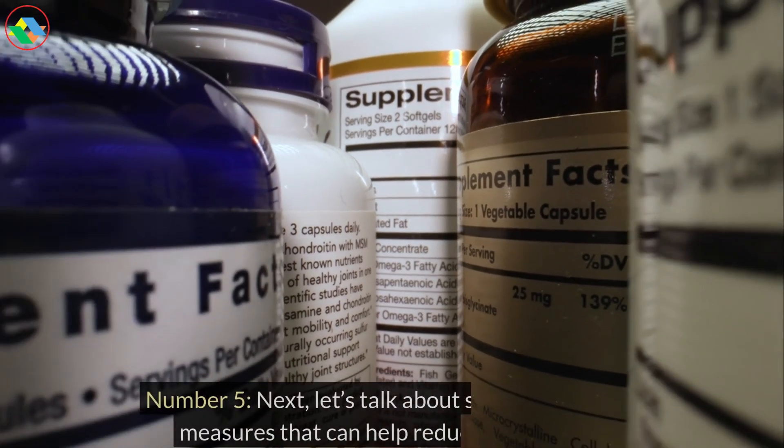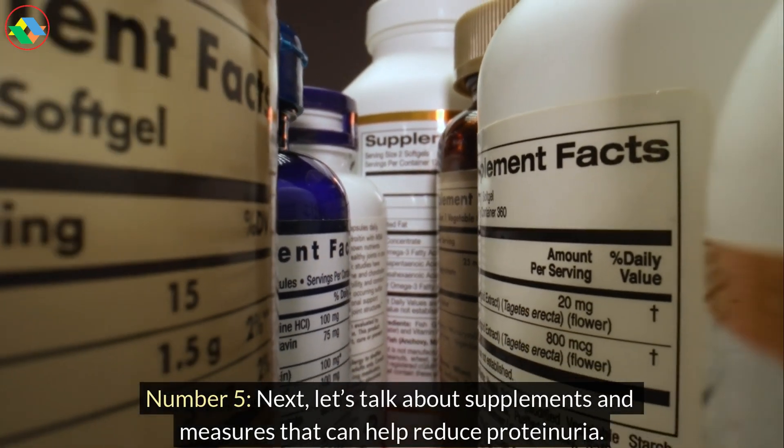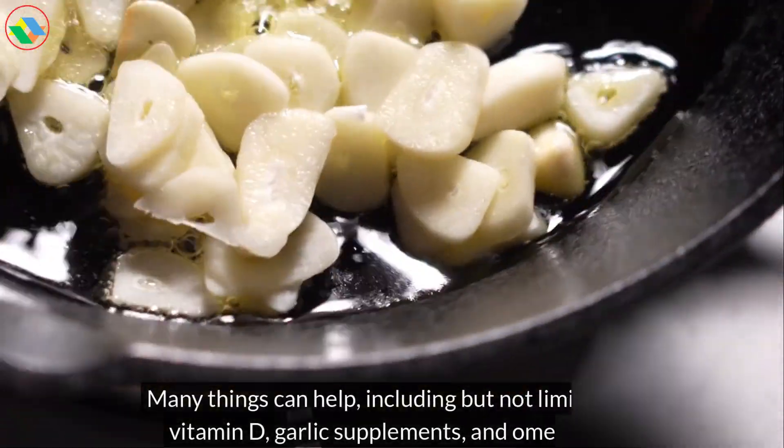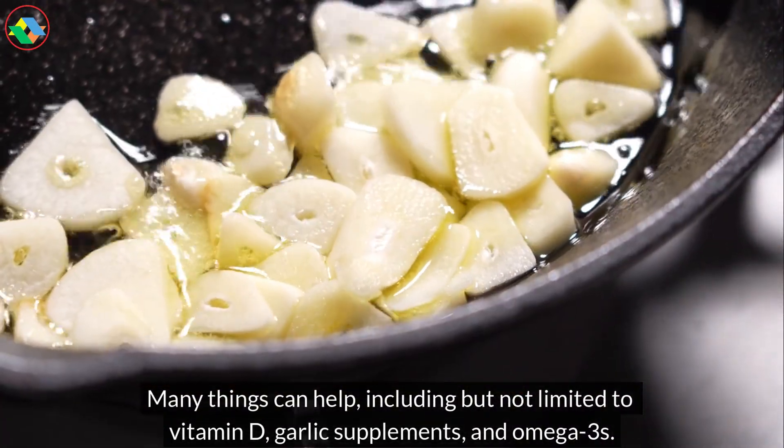Number 5. Next, let's talk about supplements and measures that can help reduce proteinuria. Many things can help, including but not limited to vitamin D, garlic supplements, and omega-3s.